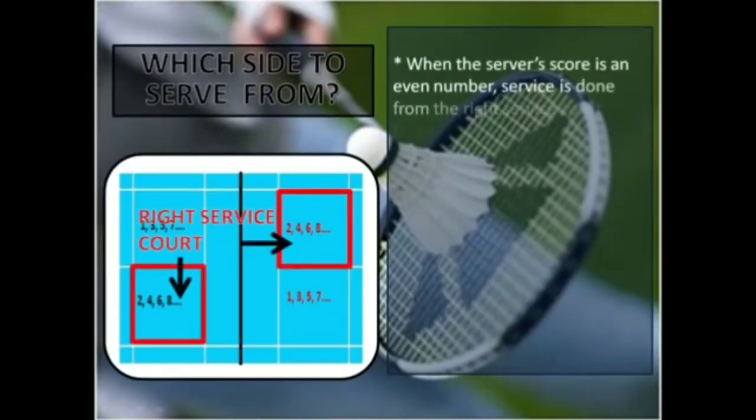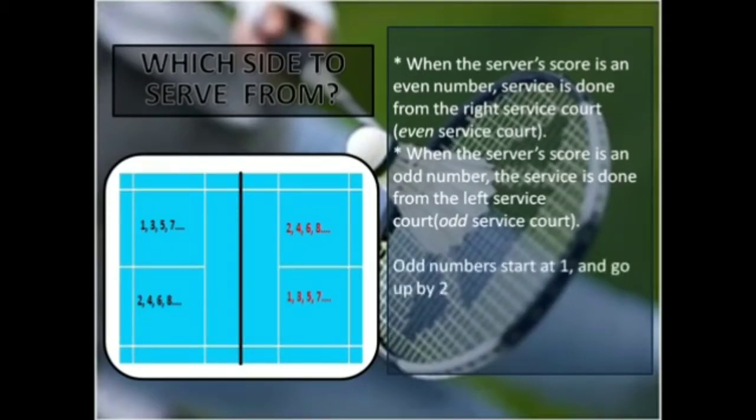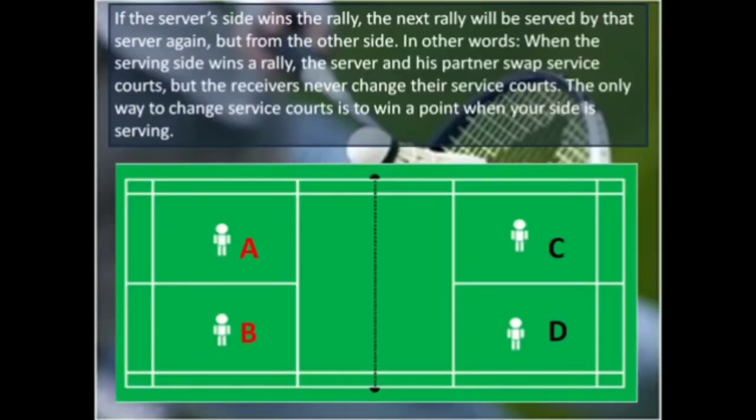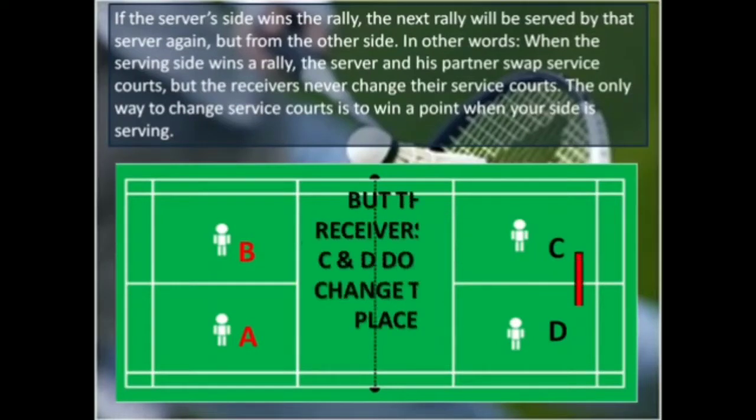When the server's score is an even number, service is done from the right service court, called the even service court. When the server's score is an odd number, the service is done from the left service court, called the odd service court. Odd numbers start at 1 and go up by 2, whereas even numbers start at 0 and go up by 2. If the server's side wins the rally, the next rally will be served by that server again but from the other side. When the serving side wins a rally, the server and his partner swap service courts, but the receivers never change their service courts. The only way to change service courts is to win a point when your side is serving.